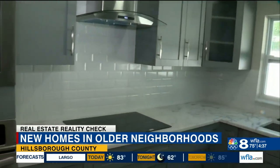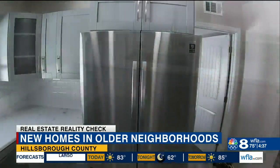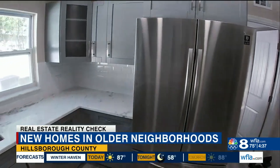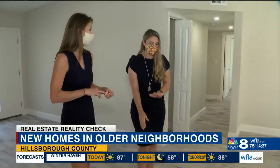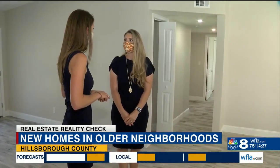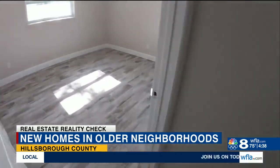The 1,300-square-foot home has a $315,000 price tag. Brand new stainless steel appliances, new backsplash, kitchen countertops and cabinets, as well as all new tile flooring throughout. Those features are just as popular in other high-interest areas of the county.